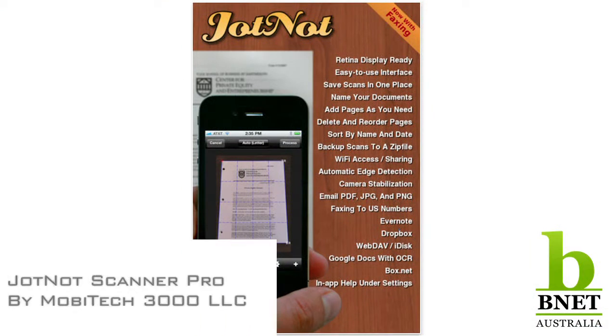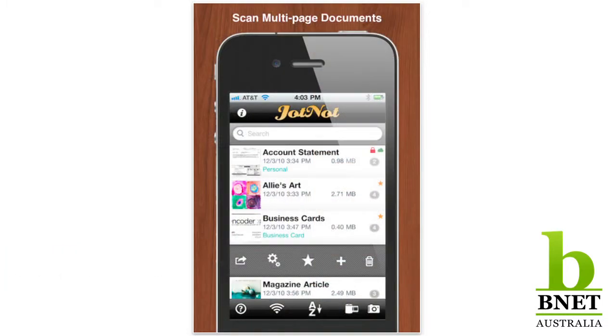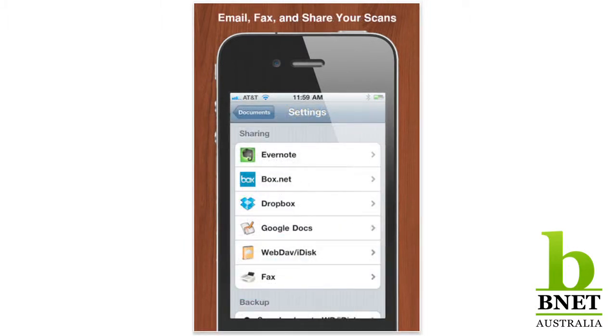Another one I use is JotKnot, which is a little scanner. Very useful if you've got documents or agreements you wish to scan rather than just taking a plain photograph. It does work through your phone's camera, but then it tidies up the image — it gives you little corners you can move around — and it really creates a very sharp scan of any kind of document.